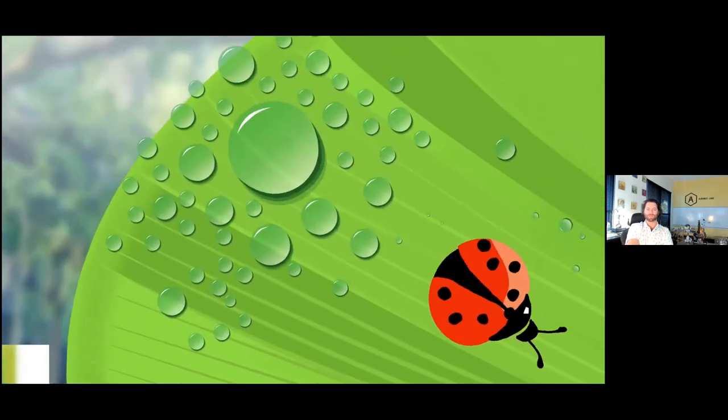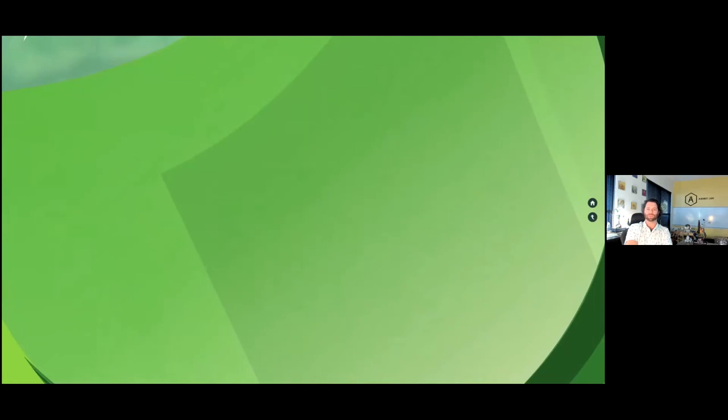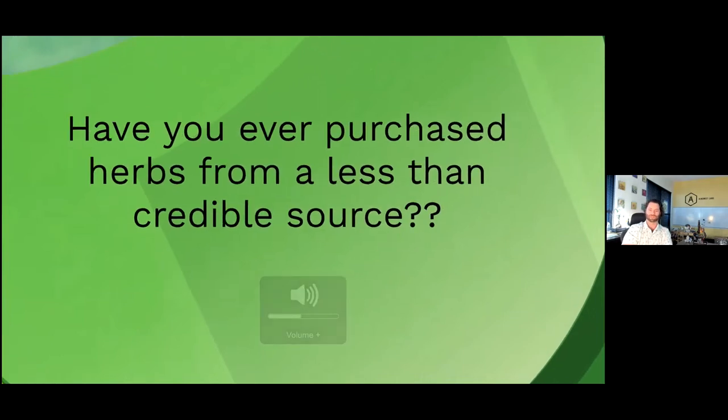Today we're going to talk about various testing techniques. I've chosen some that I know quite a bit about — we are a plant and fungus lab, so we don't do mineral testing or test dairy fat. I'm only talking about techniques generally deployed on plants and fungi. You'll notice in the weeds at the bottom are DNA and NMR — we can talk about those later.